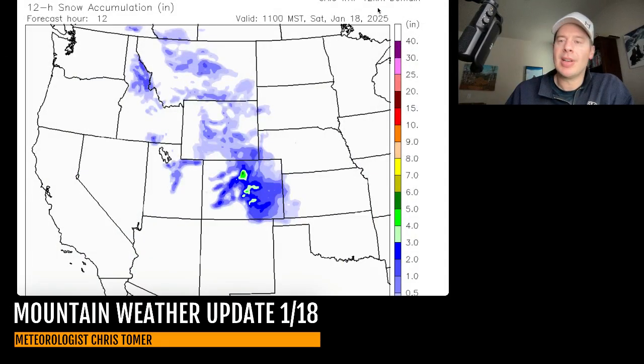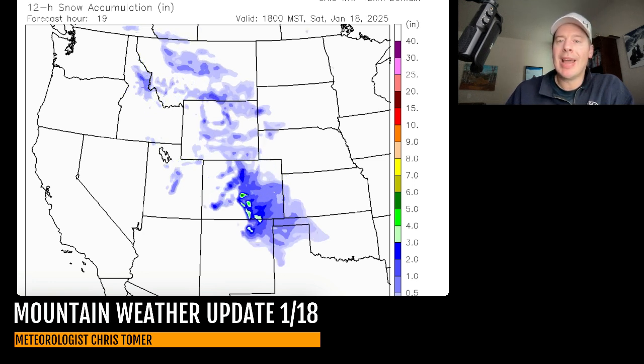Let's talk about snow accumulation over time, starting at lunchtime today. You can see where the snow is — the blue colors are light snow accumulation under three inches; once you pop into the greens, that's three, four, five, six inches; and yellows are over six. Light additional accumulations through lunch across Utah, Wyoming, Montana, central Idaho, and a lot of Colorado.